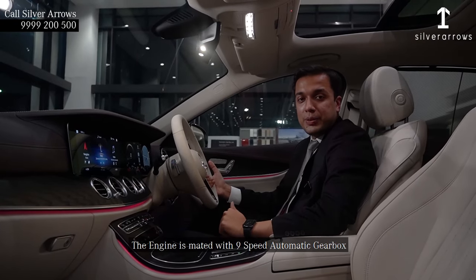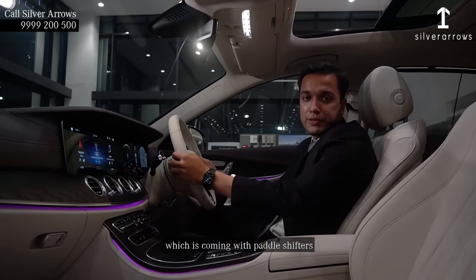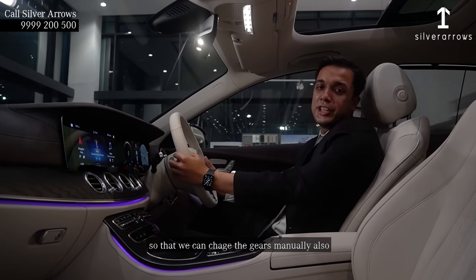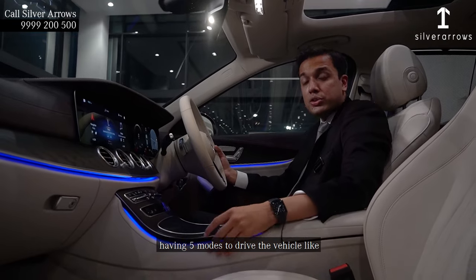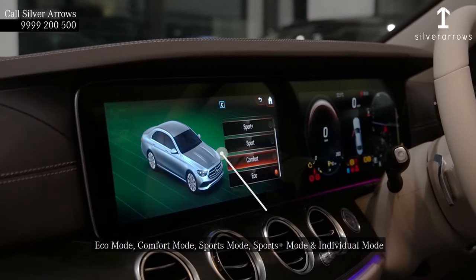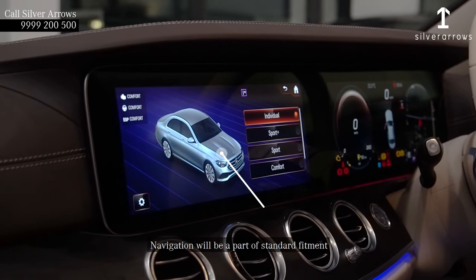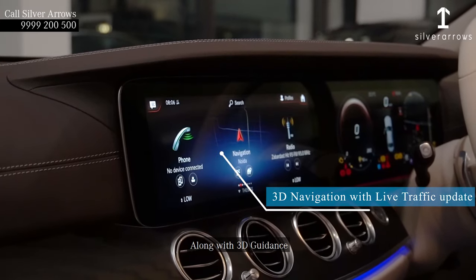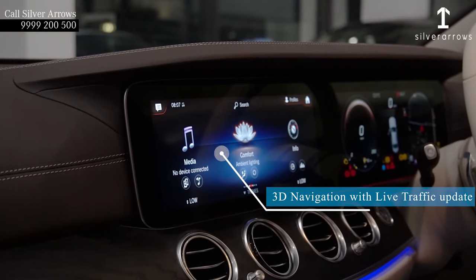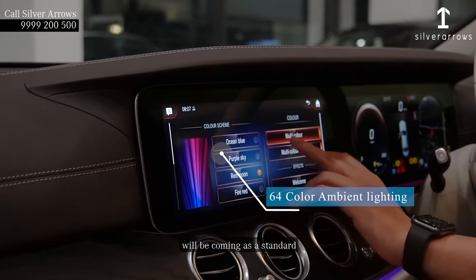The engine is mated with a 9-speed automatic gearbox coming with paddle shifters so that gears can be changed manually as well. There are five driving modes: eco mode, comfort mode, sports mode, sports plus mode, and individual mode. Navigation with 3D guidance and 64-color ambient lighting will be standard fitments.